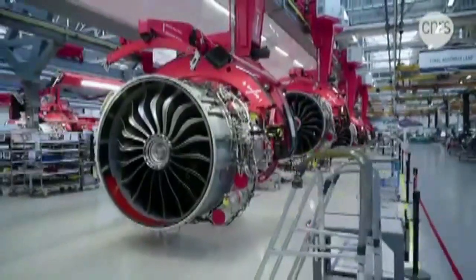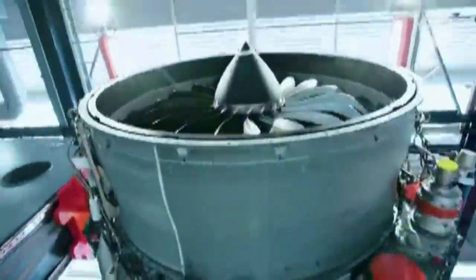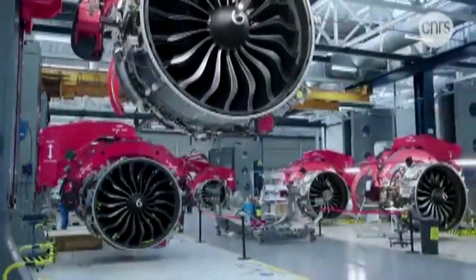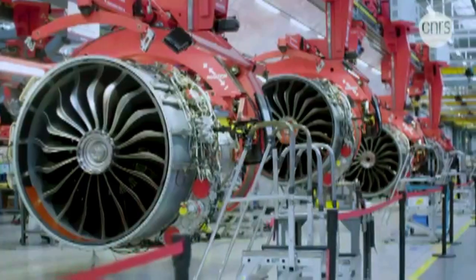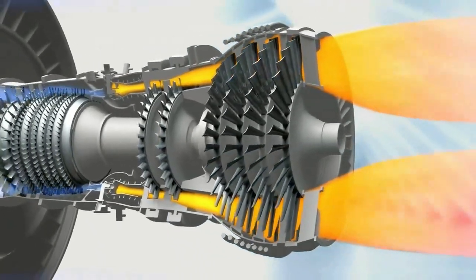The five stages of high-pressure compressor, or HPC, discs are made out of difficult-to-deform titanium alloy using DRDO's unique 2,000 metric tonne isothermal forge press, as announced by the Indian Ministry of Defence.